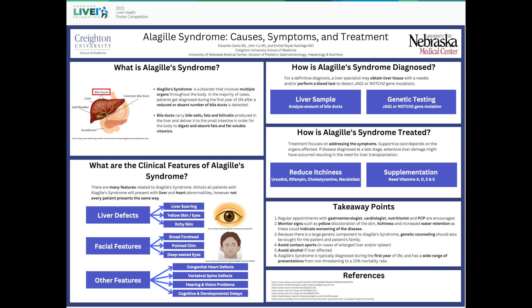Hi, my name is Eduardo Canto, and I'm John Liu. We're both first-year medical students at Creighton University School of Medicine. We worked with Dr. Emil Reyes-Santiago from the University of Nebraska Medical Center. And for our poster, we chose the topic of Alagille Syndrome.